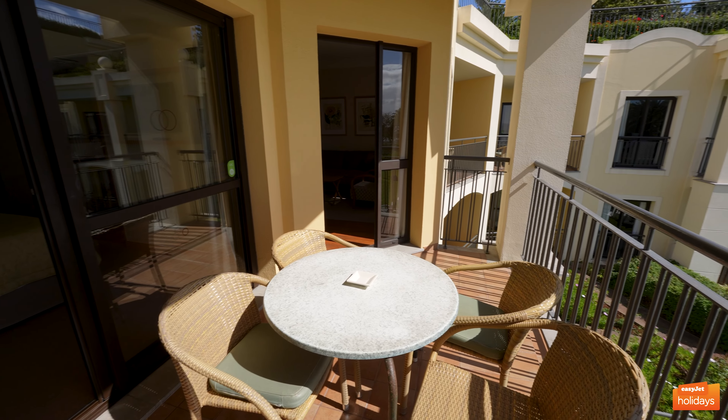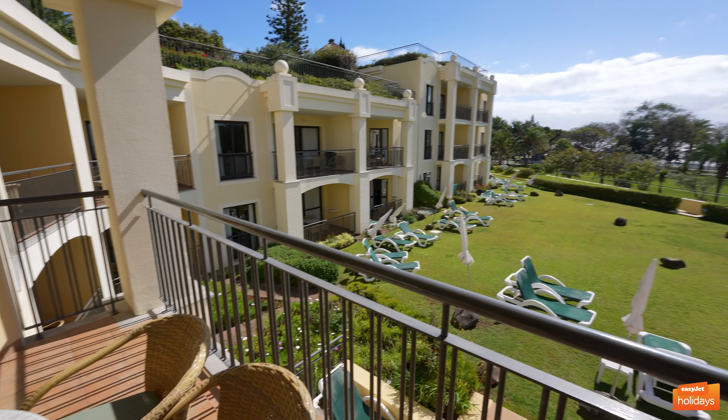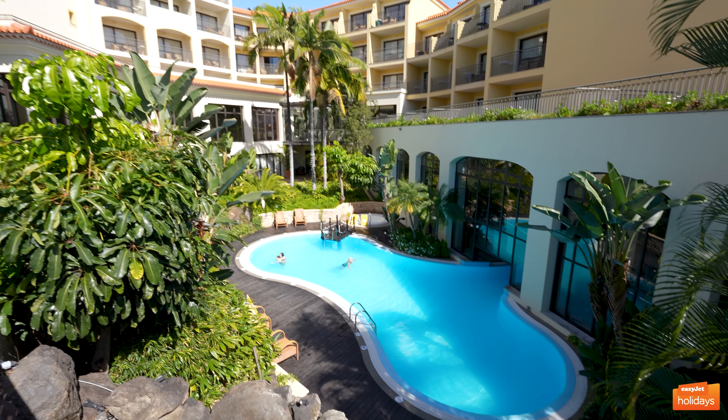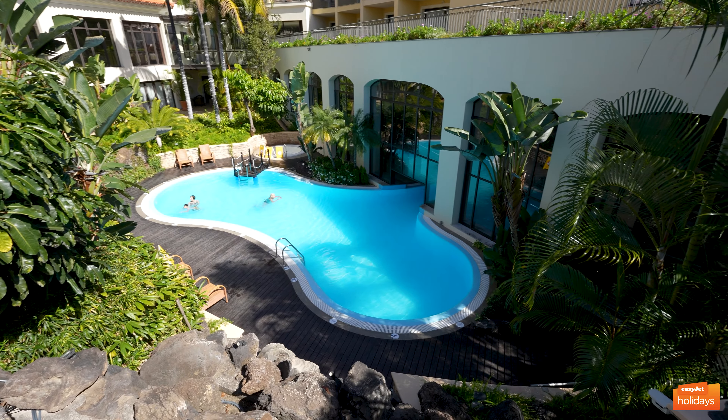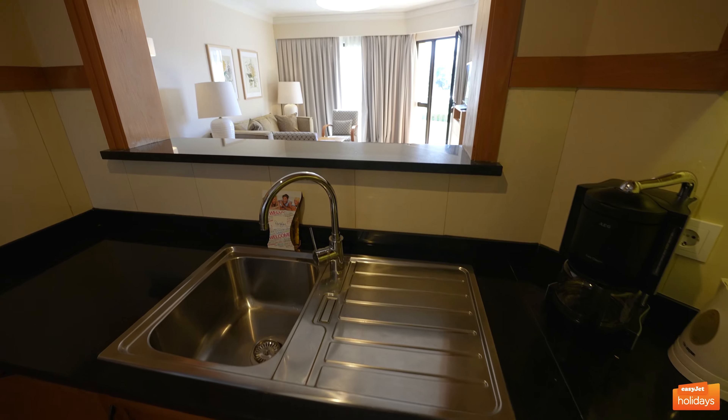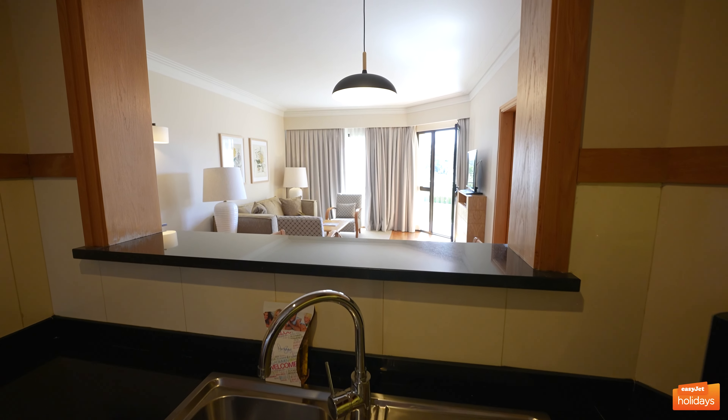I loved how extensive this resort is. You could probably spend a week here and still be finding new things to do by the time you head home. The Residence Porto Mare is a fantastic option for groups who value self-sufficiency while also benefiting from fantastic hotel facilities.